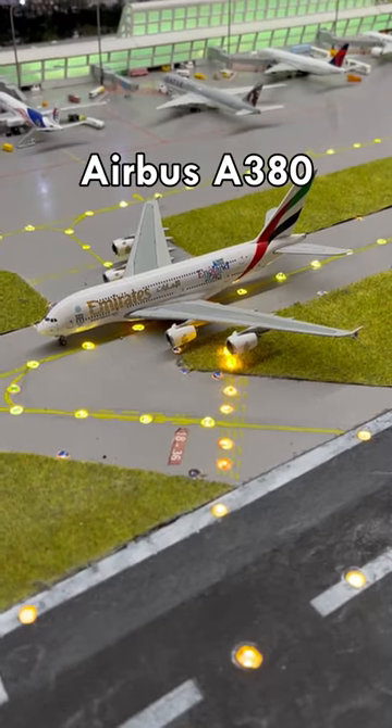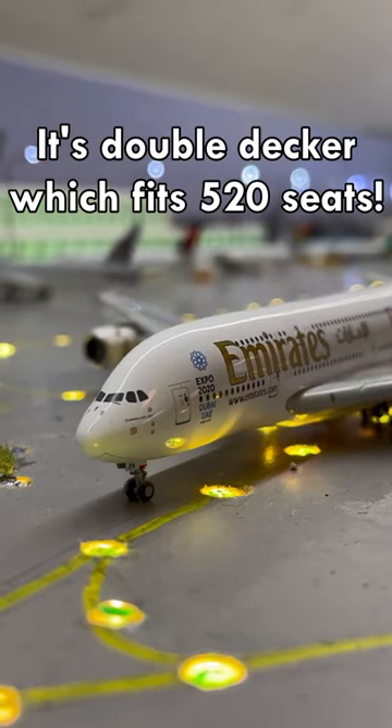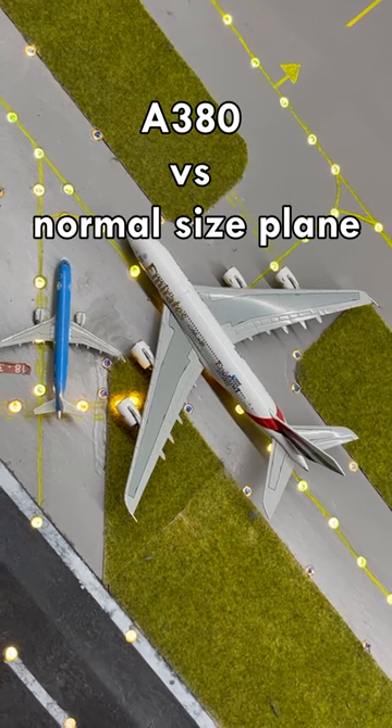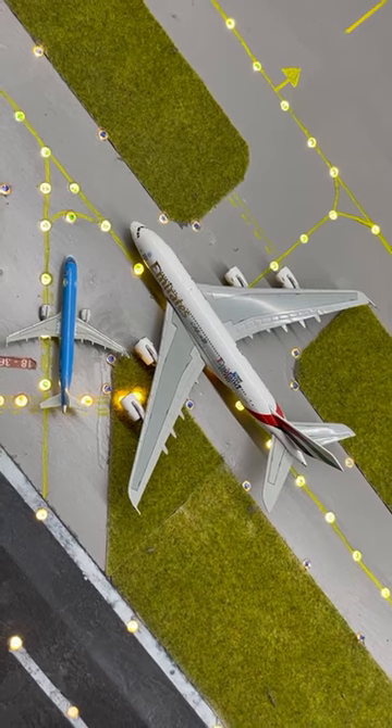Last is the Airbus A380. It is a double-decker which fits 520 seats. This is a normal jet next to the A380. The A380 is gigantic.